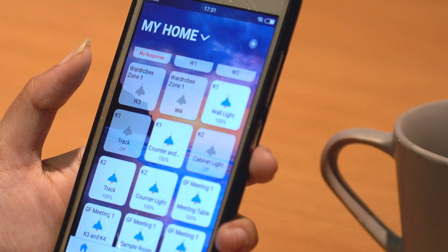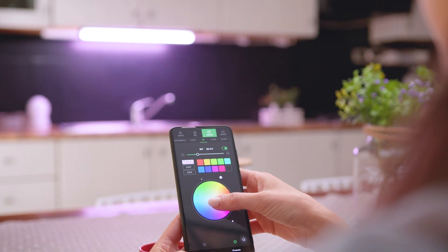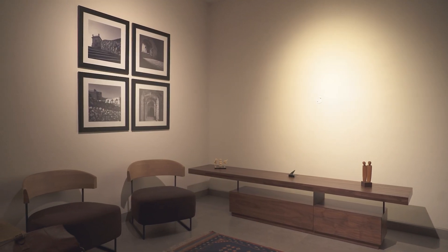Smart lighting systems such as Philips Hue, Vozart Switch Controllers, and LED Orchestrator allow you to control your lights using your smartphone or voice commands. With these systems, you can adjust the color and brightness of your lights, as well as schedule them to turn on or off automatically. This can be a great way to save energy and simplify your daily routine.